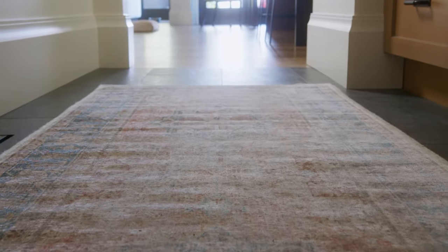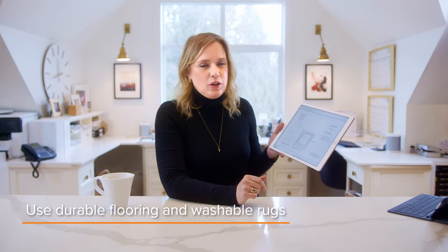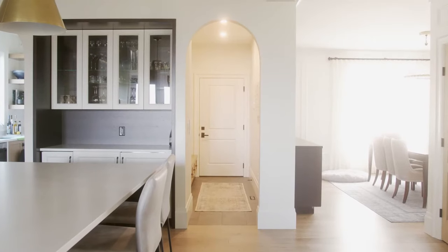We used a really dark, durable floor and then a really lovely washable runner to just trap some of that dirt — and then you can throw the runner in the washing machine, which is great. So it's become a really practical space and yet quite a beautiful space at the same time.